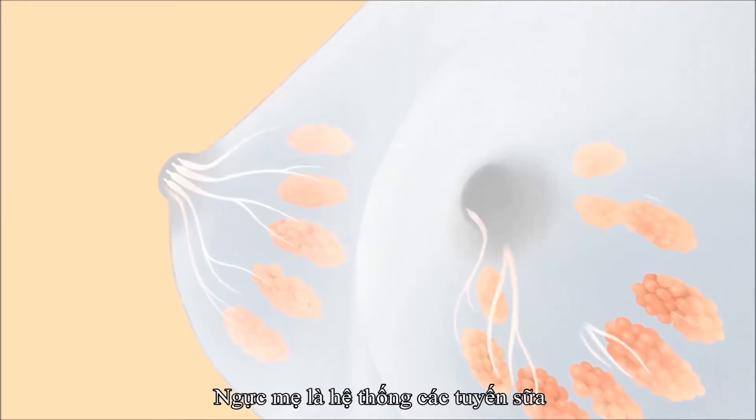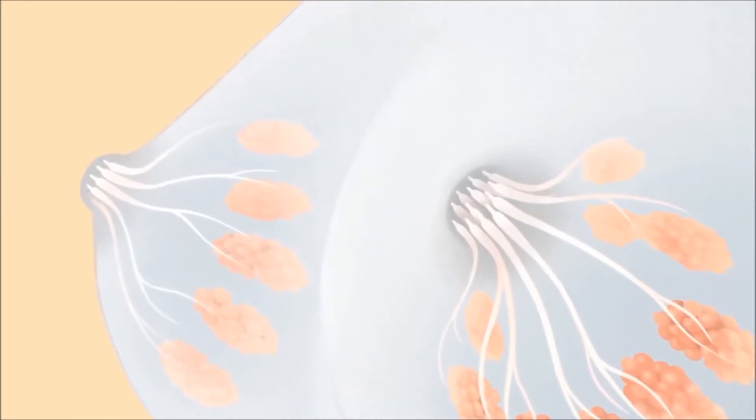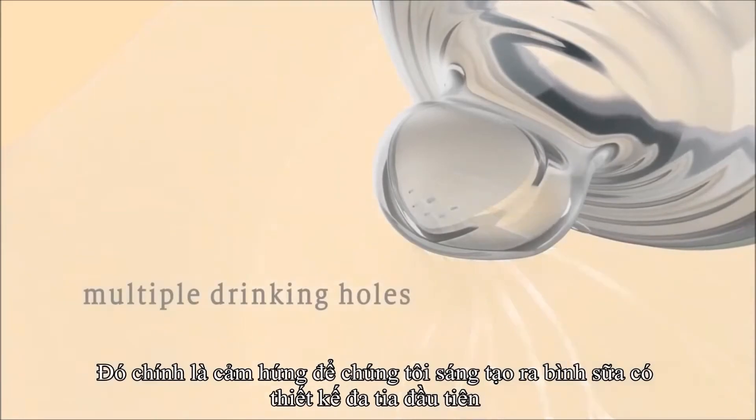Research which shows that inside the breast there are multiple milk ducts that help give a smooth milk flow for your baby. Taking this as our inspiration, we've developed our first baby bottle with multiple drinking holes for an improved natural drinking experience.